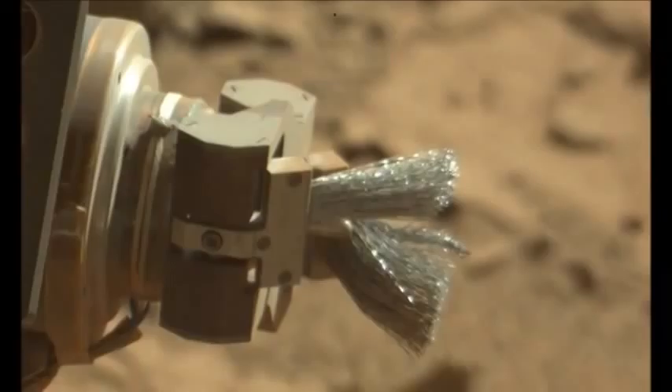Of course it's nothing man- or alien-made, despite what your brain might be telling you. It's another fascinating rock — a spherical Mars rock.